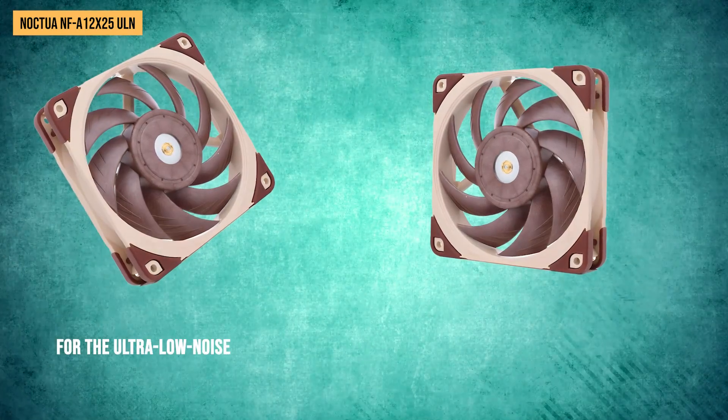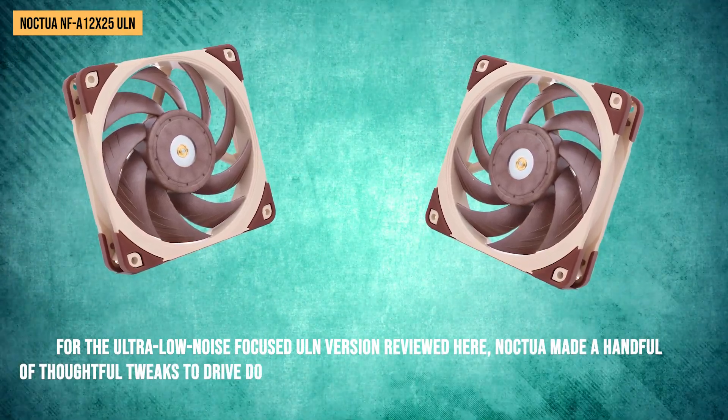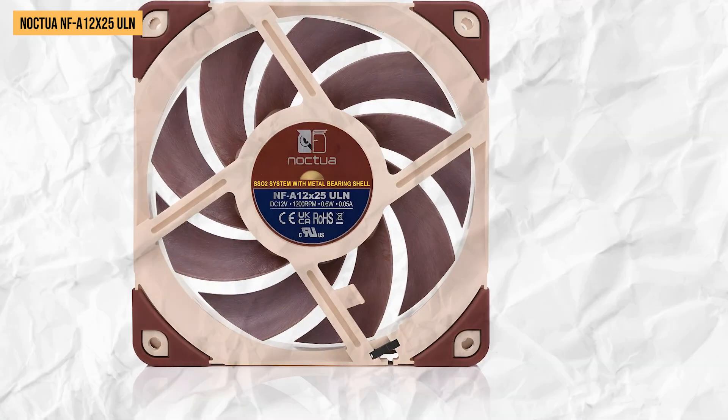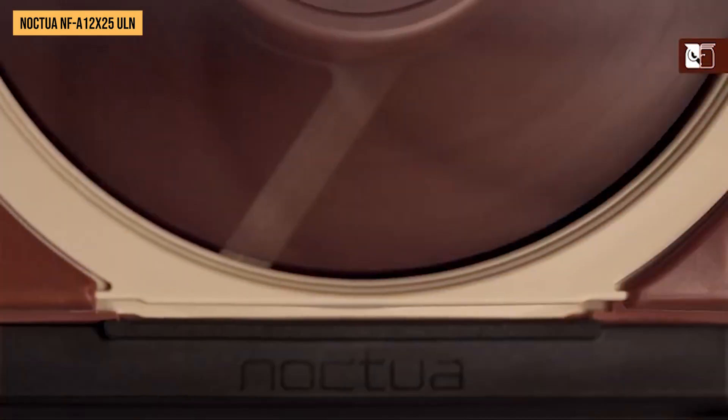For the ultra-low noise-focused ULN version reviewed here, Noctua made a handful of thoughtful tweaks to drive down decibels even further from the already-quiet PWM model. One is the lower 1,200 RPM max speed, combined with a unique blade design that mixes downward and upward air flows to achieve better airflow efficiency.